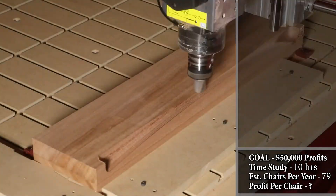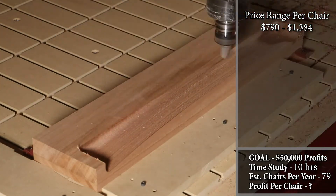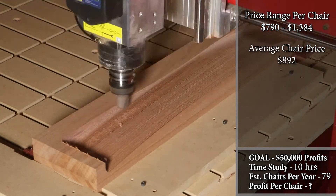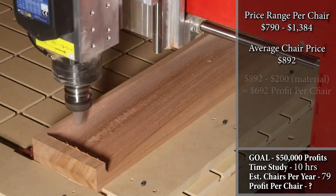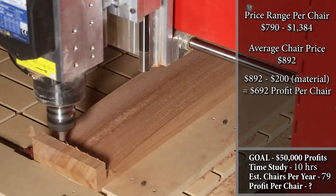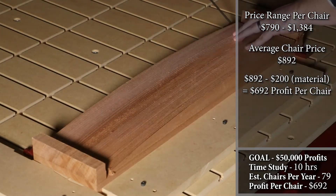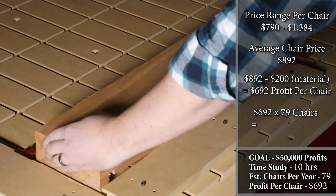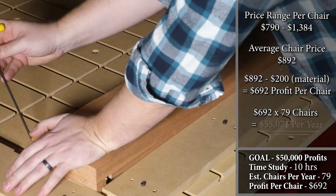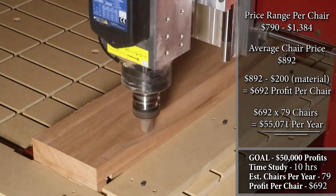The product price of these ten studio chairs ranges from $790 to $1,384 per chair, and the average chair price came out to be $892. If we subtract the average material costs of $200, we come out with a total profit margin of $692 per chair. Multiplying $692 by the average demand of 79 chairs per year gives a potential total profit of $55,071 per year.